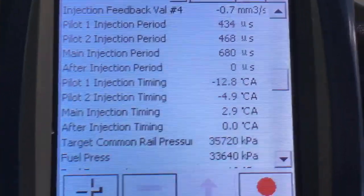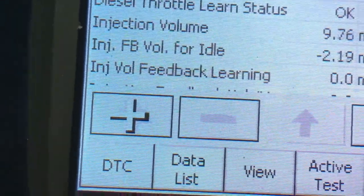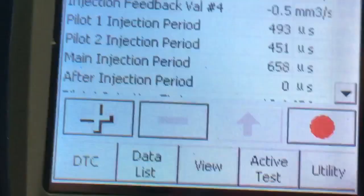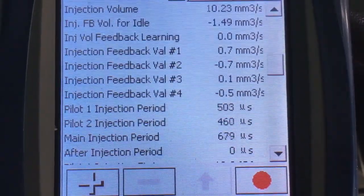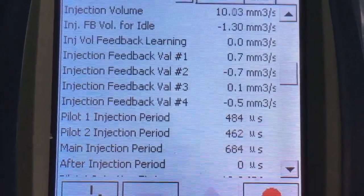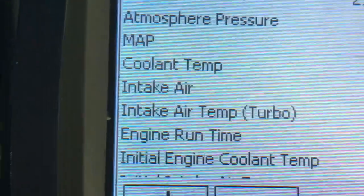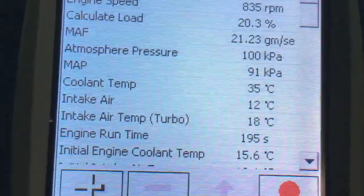Actually sounds pretty good — happy days. We'll just go and have a look at all the other readings and monitor it as it warms up to make sure nothing weird happens. Injection volume is already down to 10 and the coolant's probably not even at 50 degrees — probably about 40. The injection volume is down to 10, which is good. One, two, three, and four all show pretty good readings. The load is down to 20 already, coolant temp still at 35, so basically still a cold engine and the readings look good.